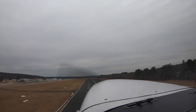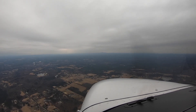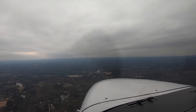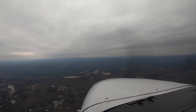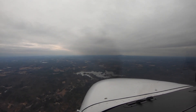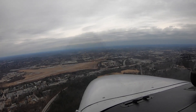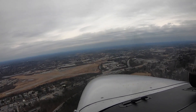Traffic is working right closed traffic, south bounce approved. Skyhawk 21627 on the 45, entering left downwind for runway 32, Fitchburg traffic.